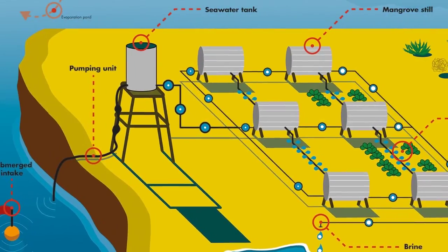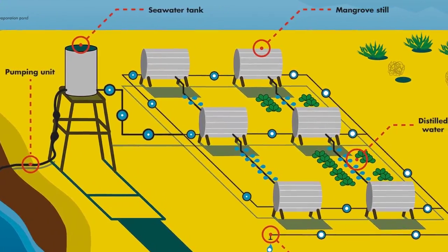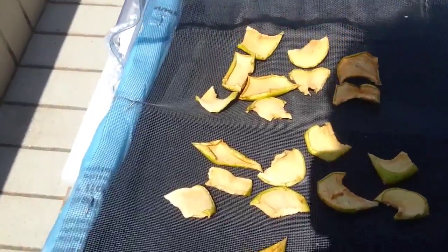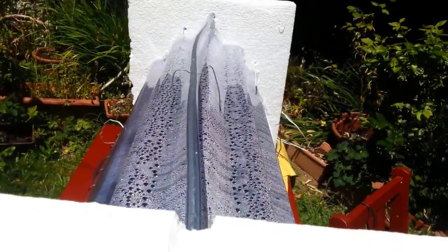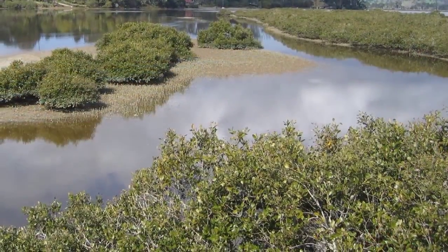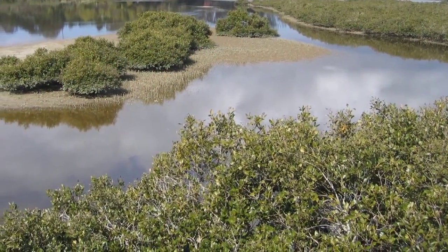Several stills can be assembled in different configurations and can also be used to treat water or dry food. Because of its low cost, this solar still could be the pioneer technological invention to help regenerate land in coastal areas and build up more sustainable communities.